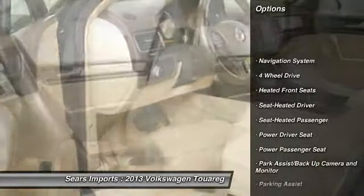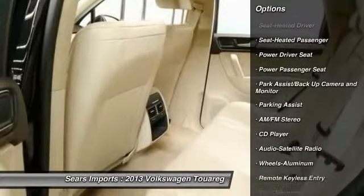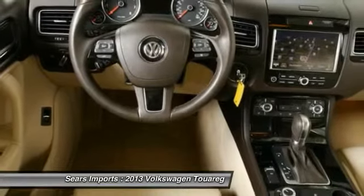Four-wheel drive, power passenger seat, traction control, anti-lock braking system, navigation system, air conditioning, power steering, home link, garage door opener, aluminum wheels, cruise control.